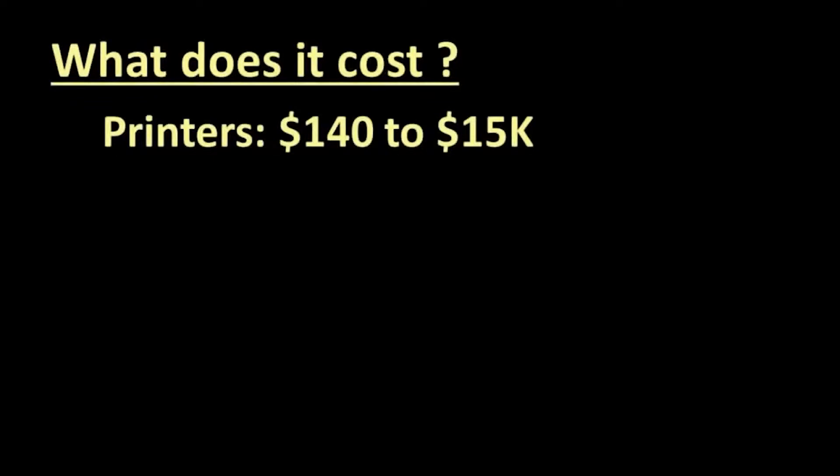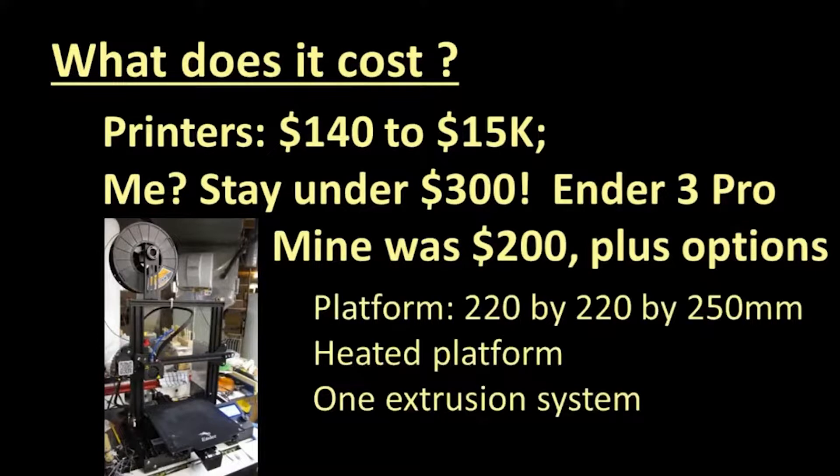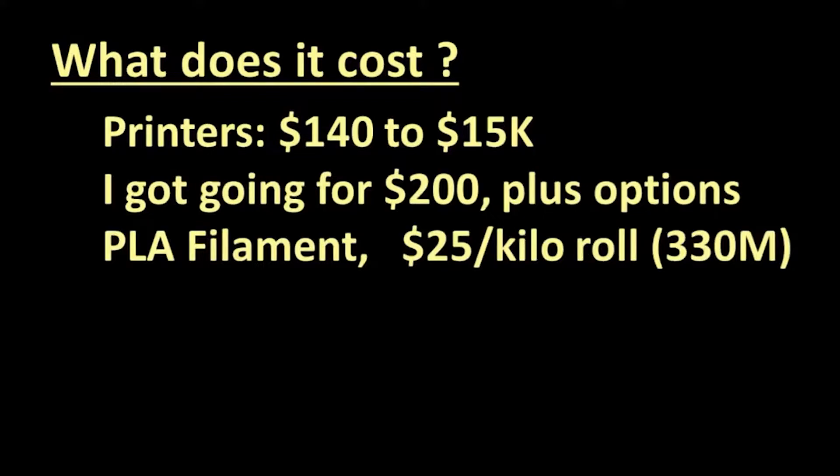Should I really consider buying my own printer? What is it going to cost? You can spend anywhere from $140 to several thousands of dollars on the printer itself. I was willing to spend $300, and for that I bought a machine that could print objects 220mm by 220mm in the X and Y dimensions, and 250mm in height. It has a heated bed which makes it easier to separate the printed object from the platform. It has one extrusion system, which means it can print in only one color at a time. PLA filament is generally available for about $25 per kilogram roll, and an HO feature might weigh 25 grams, making the object cost less than a dollar in filament.